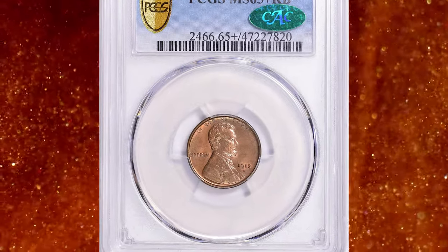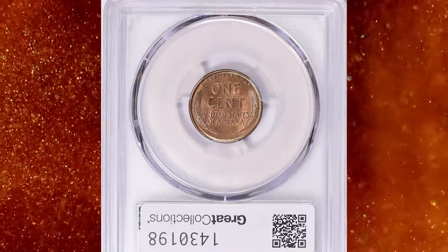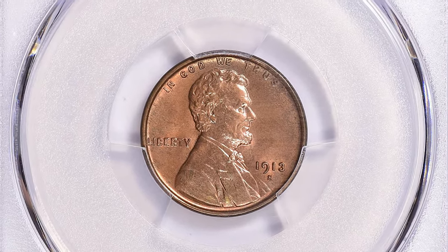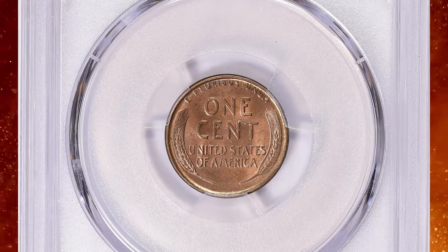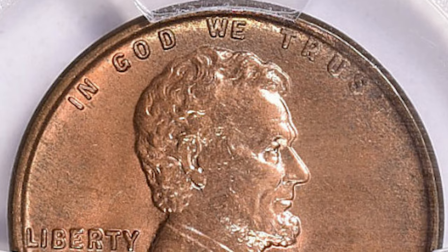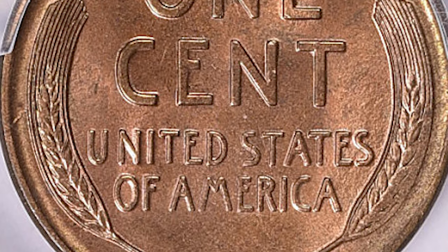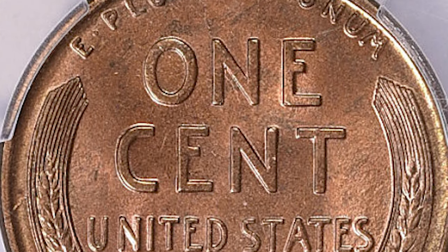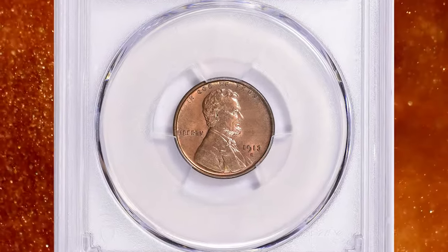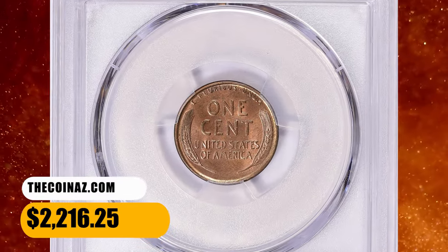Number 5: This is a 1913-S Lincoln cent in MS65+ Red and Brown condition — a CAC-approved superb gem. According to NGC, 1913-S cents are scarce across all grades, though not to the extent of those from the years immediately preceding and following. Choice examples in the higher circulated grades are quite challenging, due mostly to environmental damage. Mint state pieces tend to be softly struck from worn dies, and most have little or no original red color. A fully red example should be immediately suspect unless it has been certified by a major grading service. This one ended up selling for $2,216.25 with buyer's fee on October 29, 2023.